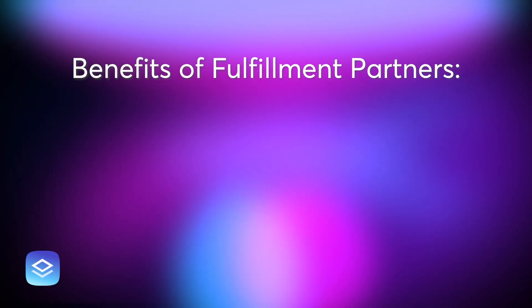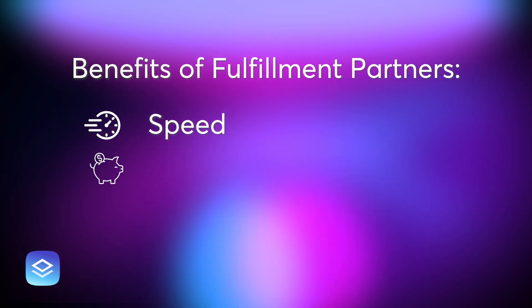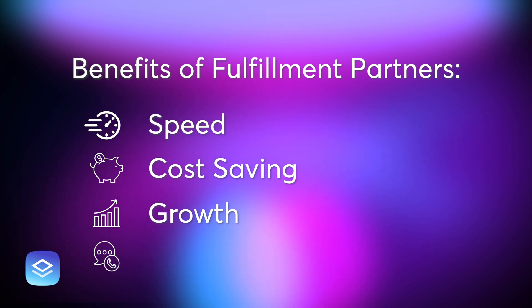So why are these fulfillment partners a game changer? They help you scale fast without hiring full-time staff. You get expert support, quick turnarounds, and more time to focus on your strengths. Whether you're running a busy agency, scaling your SaaS, or just starting out, these free templates and fulfillment partners are your ticket to growth. Check the description below to clone your favorites and watch the previous video to learn more about Brizzy partners.